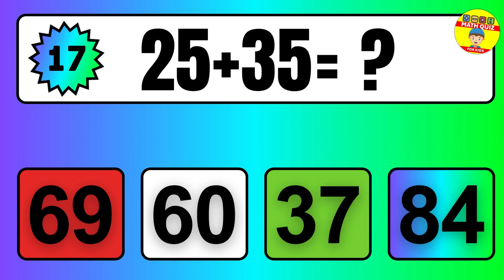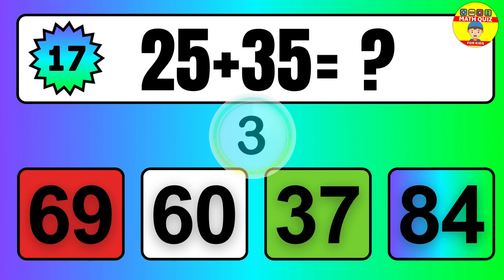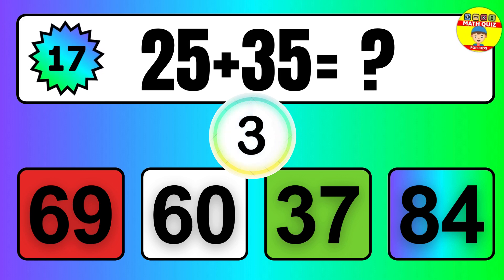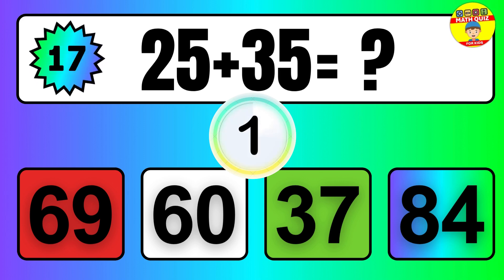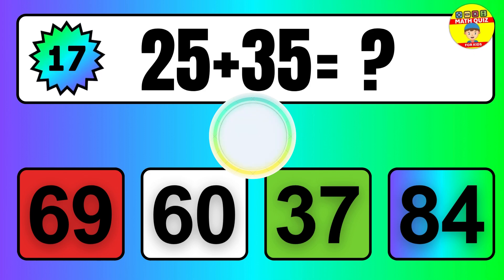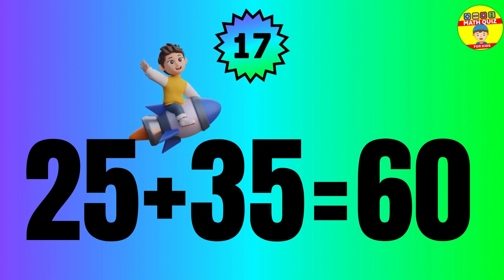Question: 25 plus 35 equals what? So the answer is 25 plus 35 equals 60.